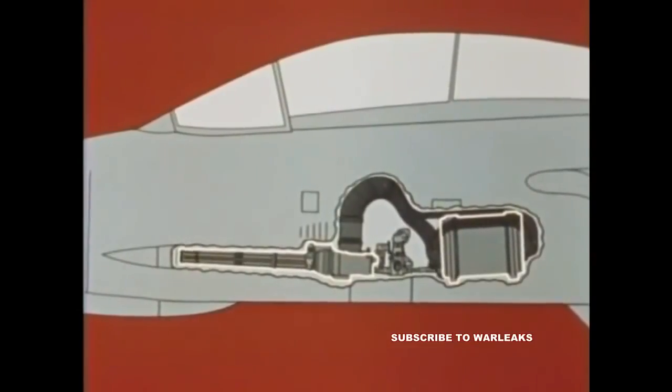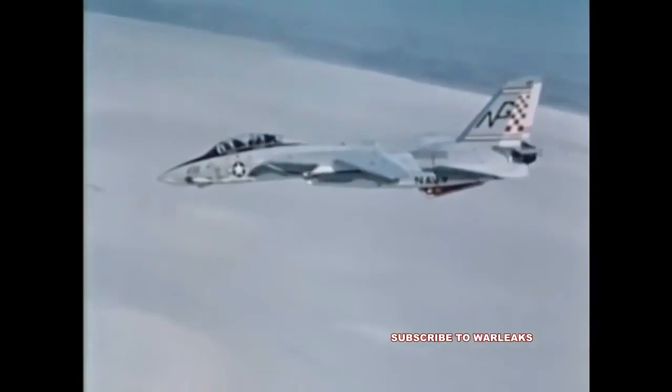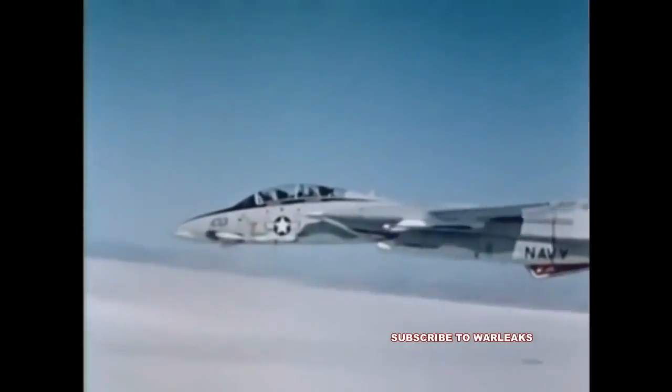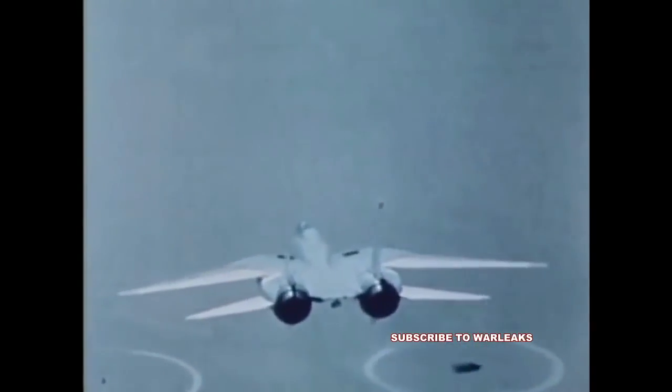Gun and ammunition storage drum are essentially in line, minimizing drive shaft and flexible ammunition chuting lengths. The linkless ammunition storage system holds 676 20-millimeter rounds. As with the A-7, the F-14's Vulcan gun fires at rates of 4,000 to 6,000 shots per minute. Test firings at target drones and strafing passes on ground targets have confirmed the Vulcan's dependability and accuracy on the Tomcat.